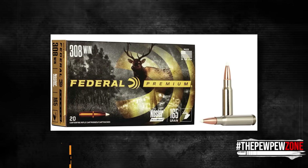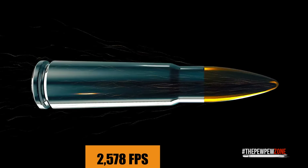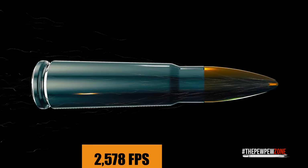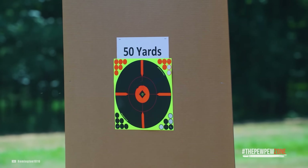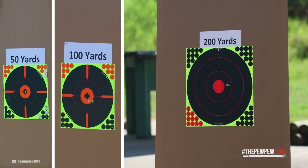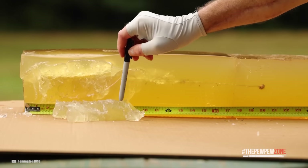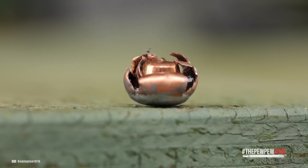Other possibilities include the 165 grain Nosler Partition, which travels at a speed of around 2,578 fps and has an energy of 2,435 foot-pounds. As for trajectory, the .308 stays flat out to approximately 200 yards. You can push it further, but for most North American large game, it's generally better to keep your shots in that 100 to 150 yard region.